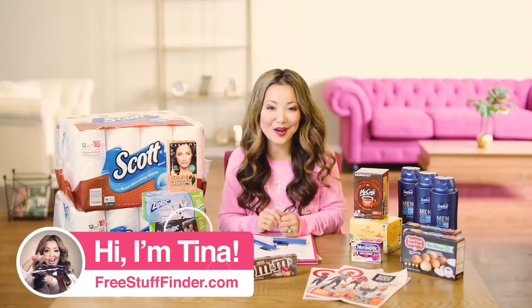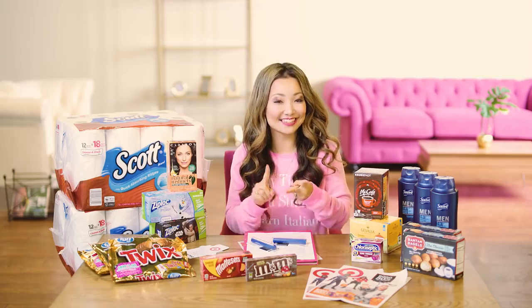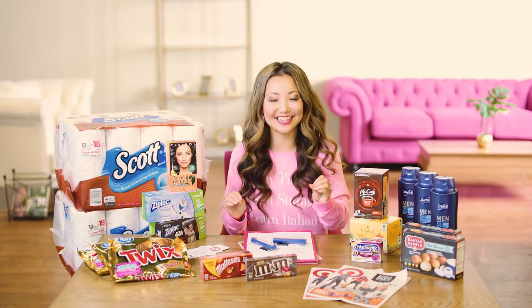Hey guys, it's Tina from freestufffinder.com here to cover the best freebies and deals this week at Target and CVS. We have a total of 16 deals including several items you can get for free. Let's dive in.